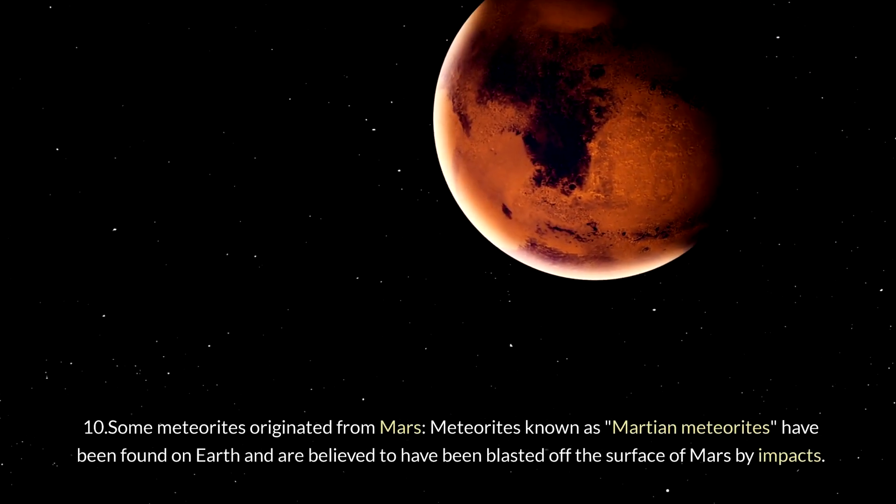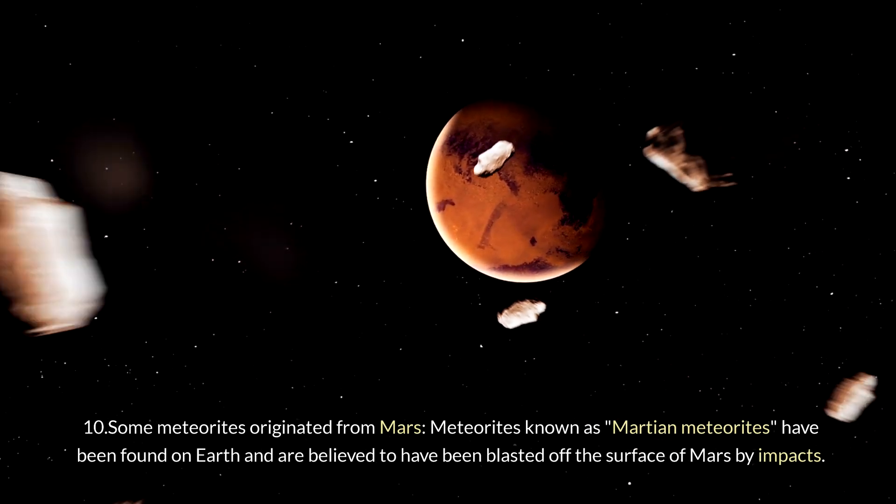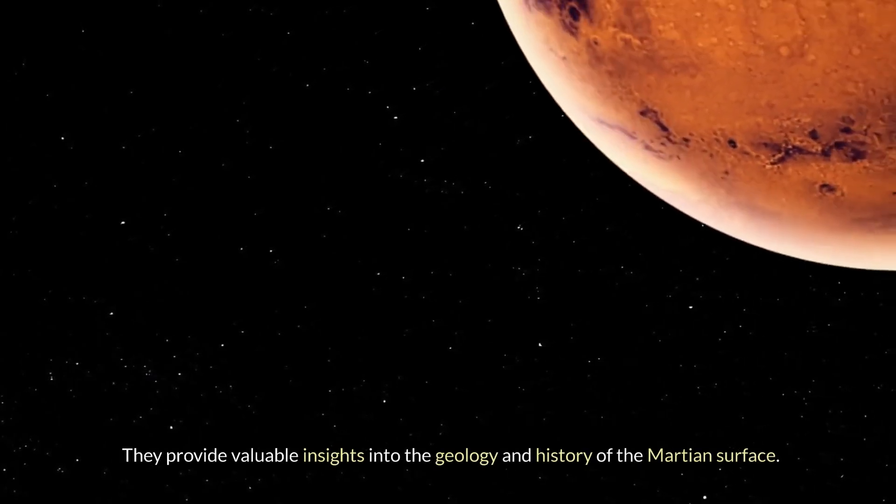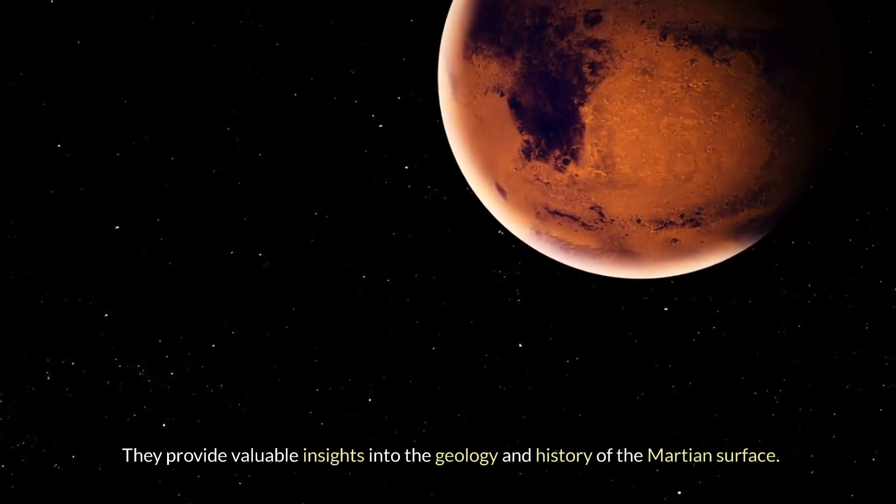Ten: some meteorites originated from Mars. Meteorites known as Martian meteorites have been found on Earth and are believed to have been blasted off the surface of Mars by impacts. They provide valuable insights into the geology and history of the Martian surface.